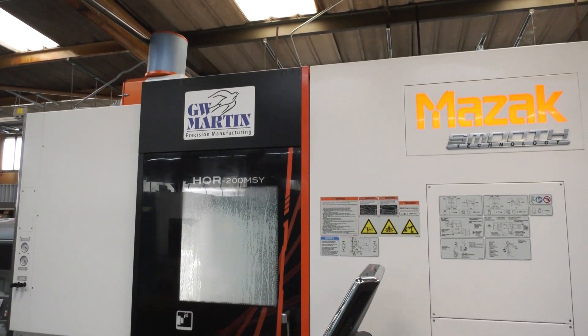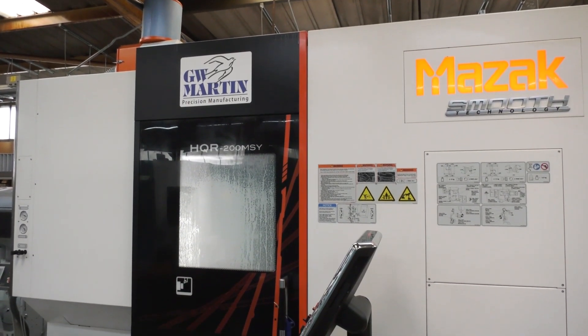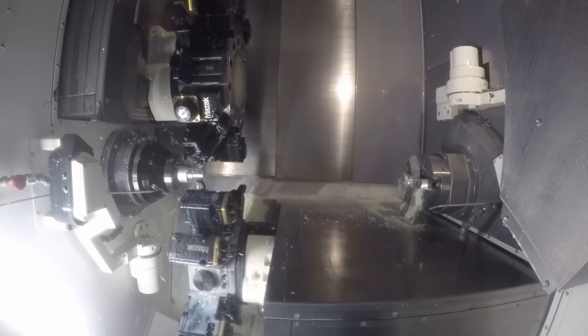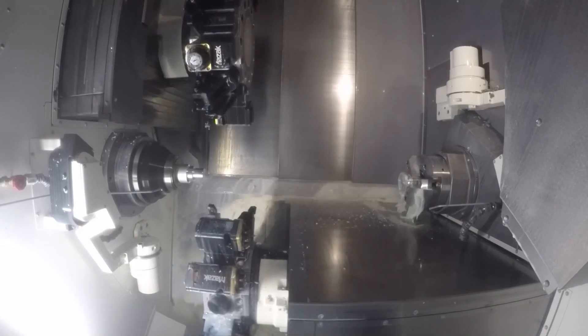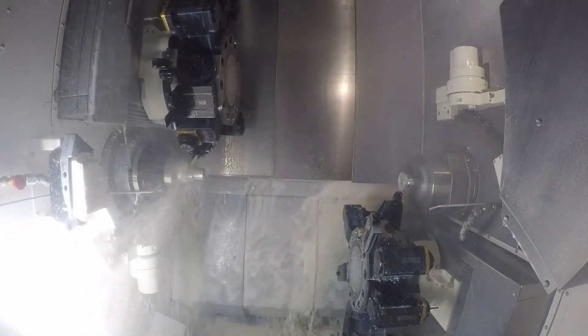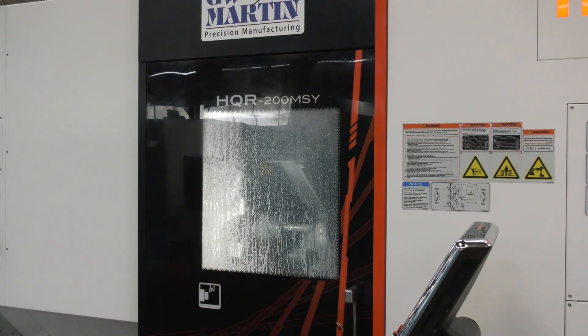This is the HQR — the Hyper Quadrex — from Mazak. It's a twin spindle, twin turret machine with two Y-axes. The turrets can work together on the sub spindle or main spindle, or independently. With the number of tools available, you can be very creative with how you make parts and reduce cycle times to the absolute minimum — which is exactly what this HQR has done for GW Martin.